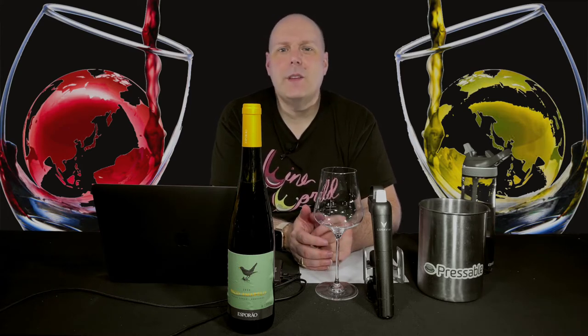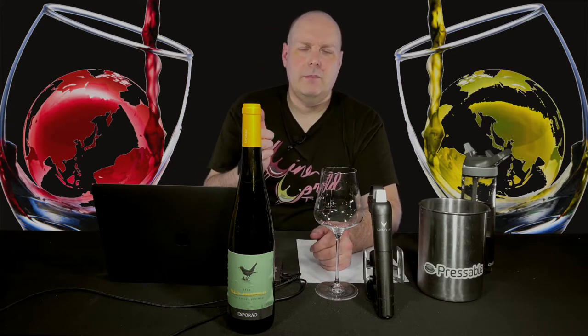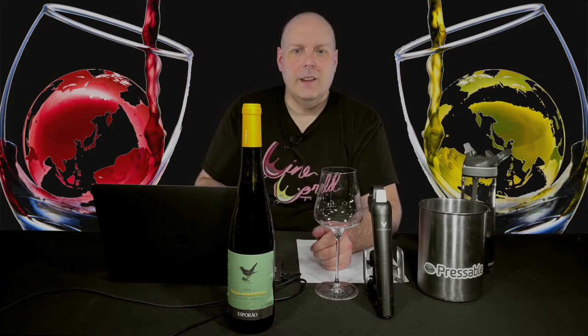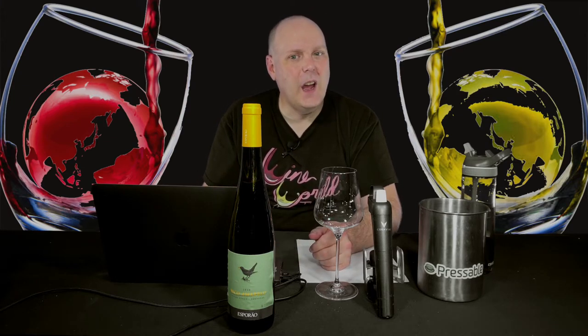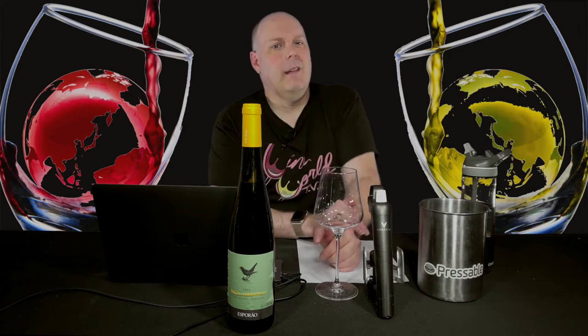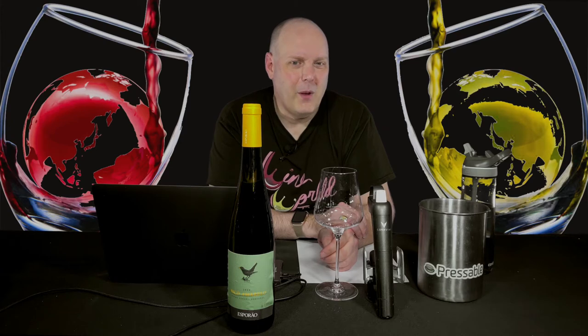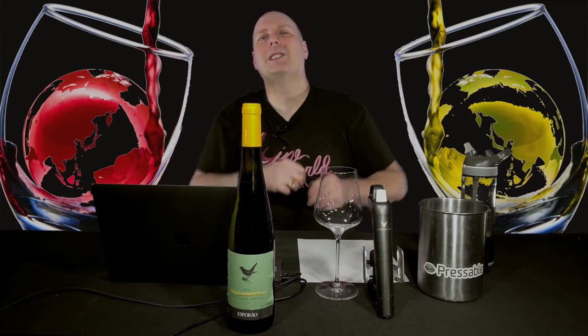Today I'm reviewing the first of two wines from a winery I reviewed at the end of 2019, Quinta do Amiel. I did a very detailed history of the winery in that video. I won't go through all the details in this video — I'll just give you the highlights. I'm also cheating by taking my original script from that episode and just leaving in the important bits. Why repeat my work twice?